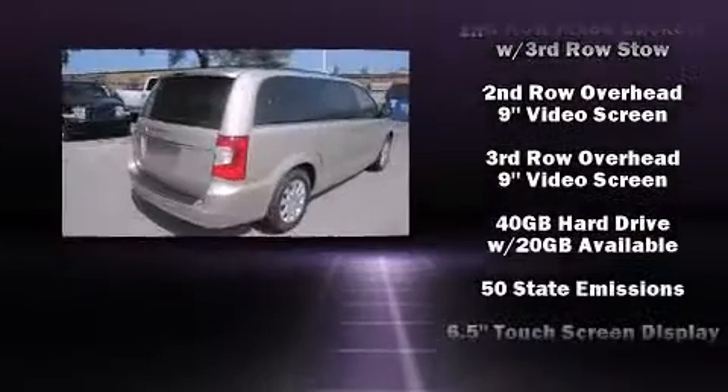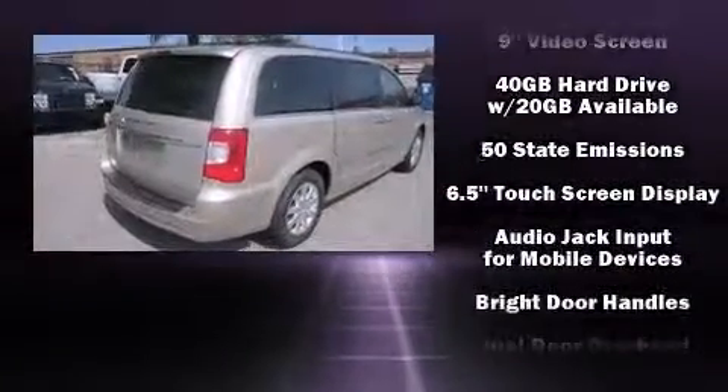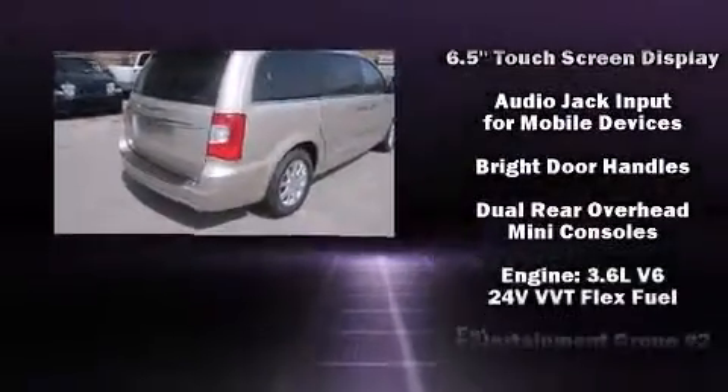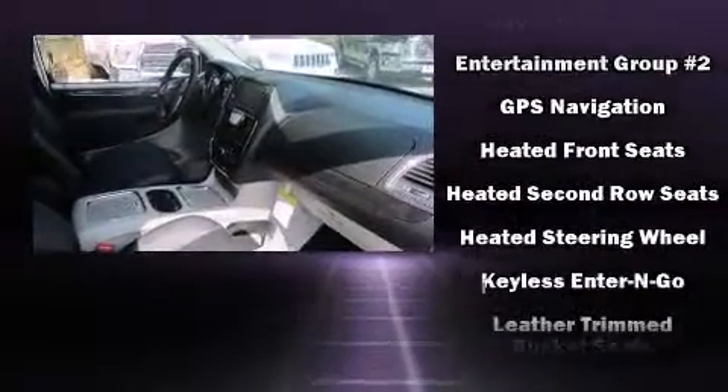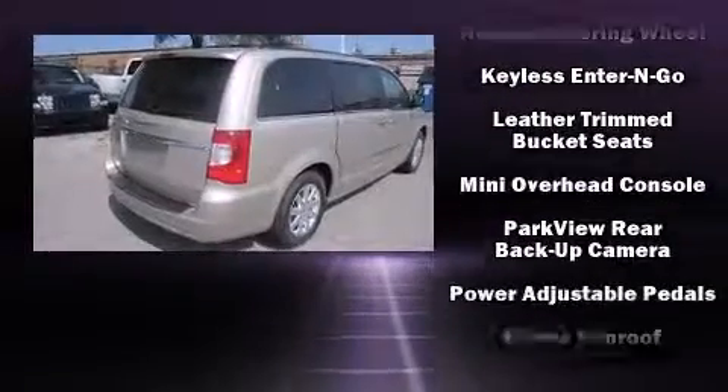Rear passengers enjoy the seat heating functionality, keeping them warm during the winter months. Rear LCD monitors provide entertainment that your passengers will appreciate no matter how far the drive.